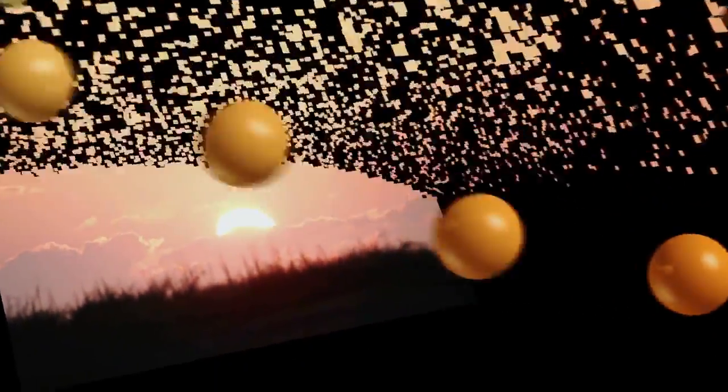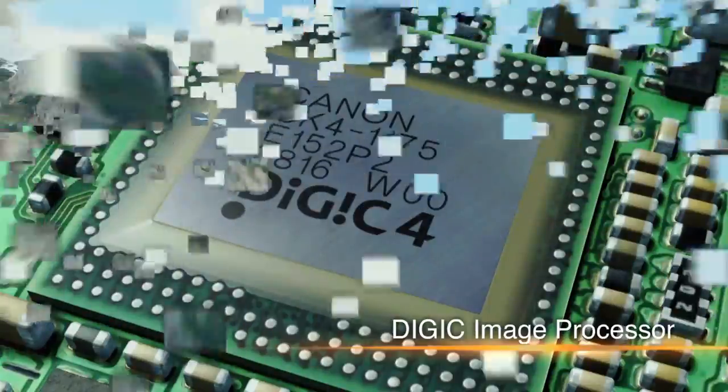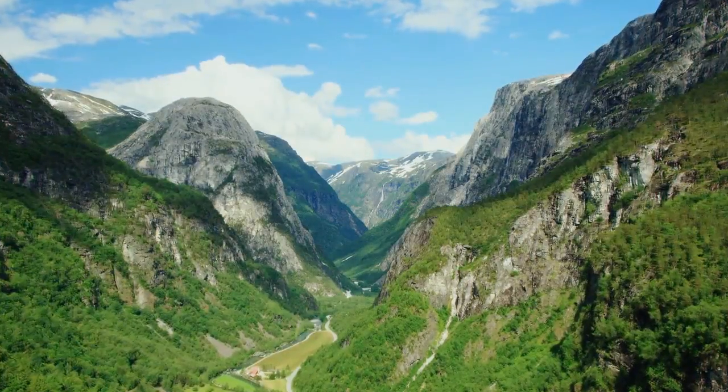After the image sensor converts the image data into electrical signals, the image processor processes it. Canon's 70 years of camera-making experience led to the creation of the powerful Digic image processor. Digic narrows the gap between human color perception and a camera's objective measurement of color, producing colors beautiful to the human eye.